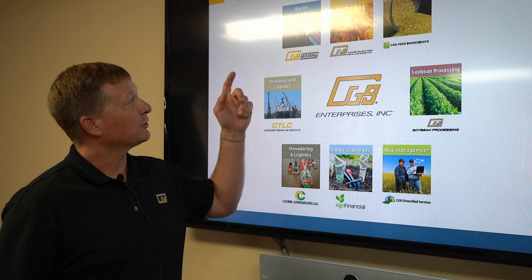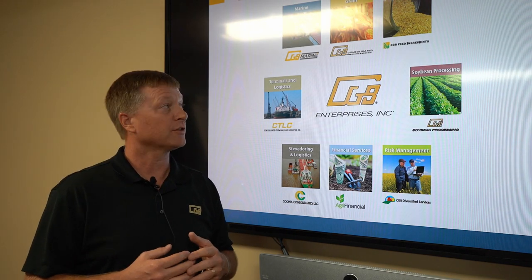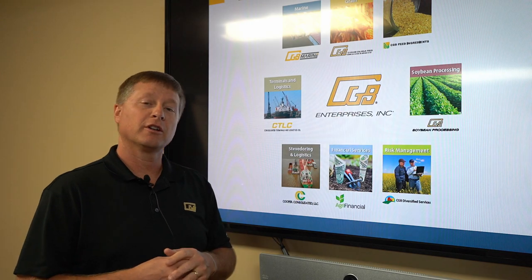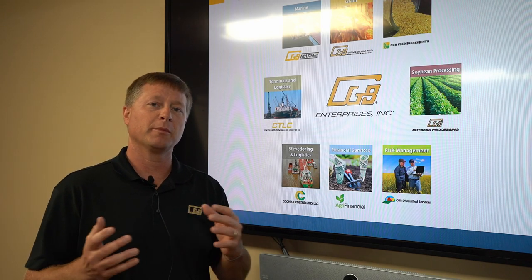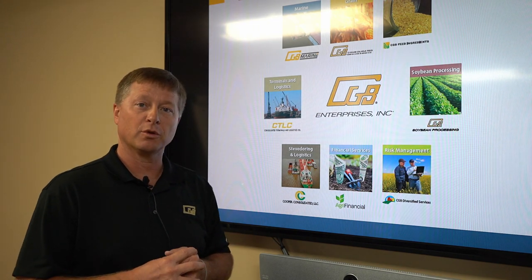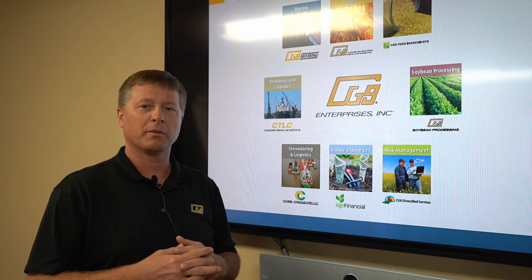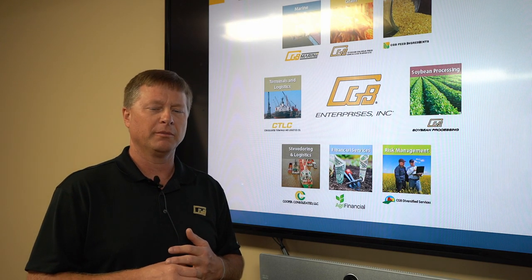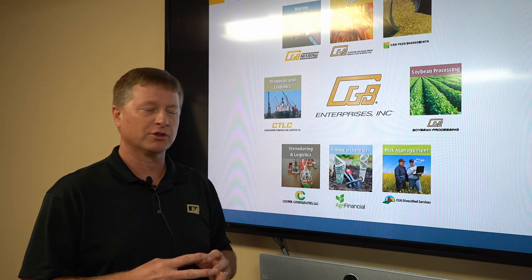From there, we also have some offshoots. If we're handling the grain, we started getting involved with the marine side, which is large logistics, vessel logistics, things like that. We roll into the feed ingredients side. We also have some soybean processing in our facility in Malvern, Indiana. Terminal and logistics — with all the barges and vessels coming and going, they had needs and services, and we saw a niche to fill that, so we started a division to work with them. Stevedore and logistics goes hand in hand with that — that's the movement of the product itself. Since we were dealing with farmers, we saw a need to help them with farm financial investments, whether it's operating equity lines, real estate loans, or capital acquisitions.